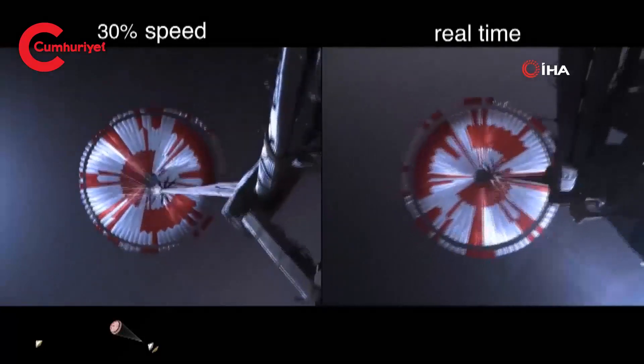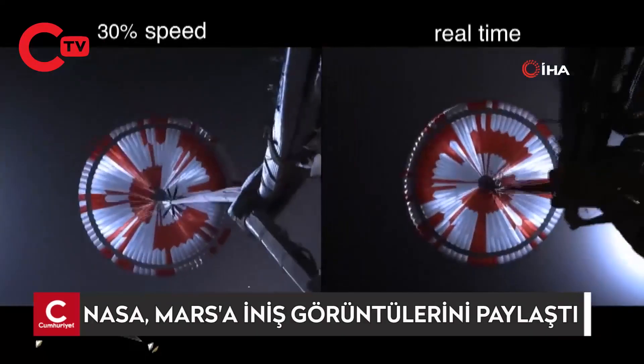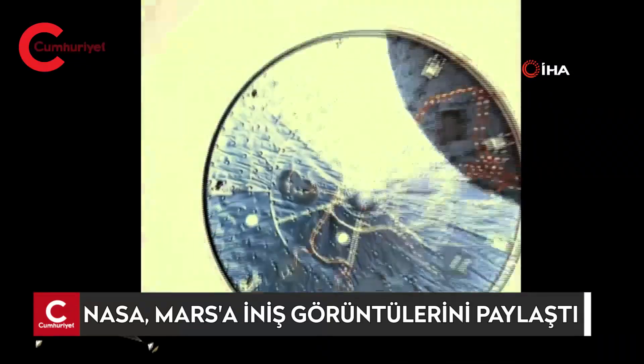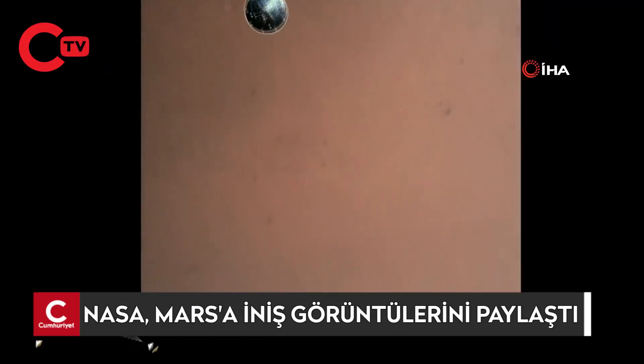The navigation has confirmed that the parachute has deployed, and we are seeing significant deceleration in the velocity. Our current velocity is 440. Heat shield set. Perseverance has now slowed to subsonic speeds, and the heat shield has been separated.